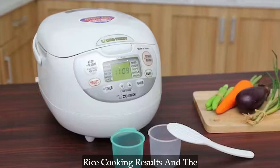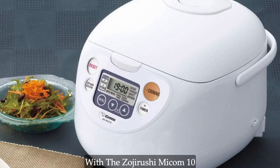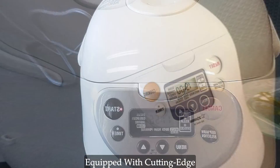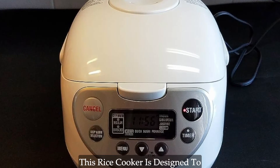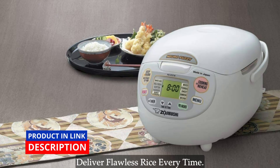Are you tired of inconsistent rice cooking results and the hassle of monitoring the stove? Say goodbye to kitchen woes with the Zojirushi Mikom 10-cup rice cooker and warmer. Equipped with cutting-edge computerized fuzzy logic technology, this rice cooker is designed to elevate your cooking experience and deliver flawless rice every time.